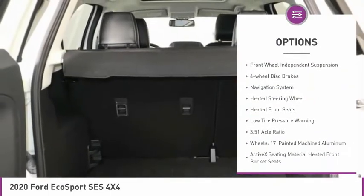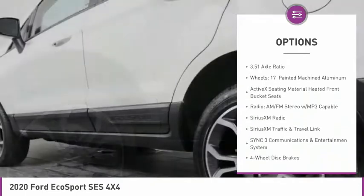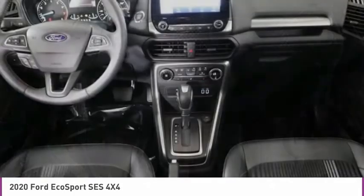brake assist, fog lights, power moonroof, front wheel independent suspension, four wheel disc brakes, navigation system, heated steering wheel, heated front seats, low tire pressure warning.